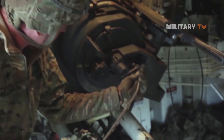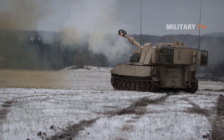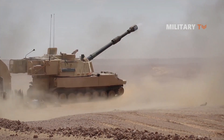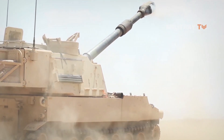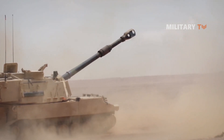The Paladin can stop and fire the first round in under 60 seconds. The M109A6 is also fitted with an automatic fire control system with an integrated navigation and inertial positioning system, as well as a muzzle reference system.